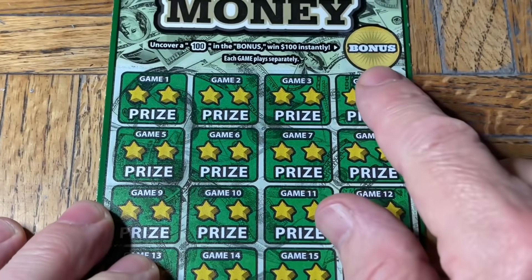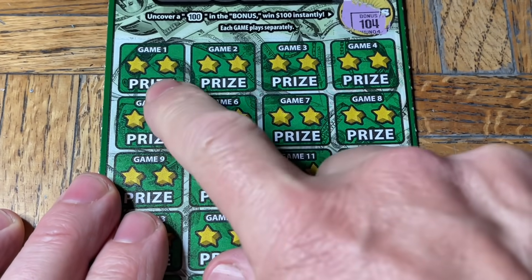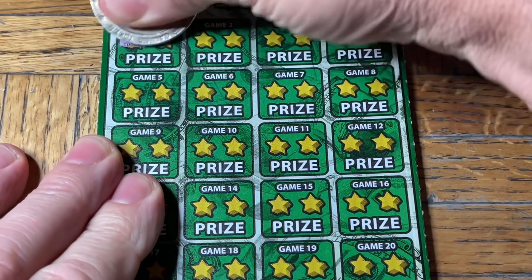It's pretty straightforward. First thing at the top here — find a 100 under the bonus circle. And we did. Now we're going to see if we can find two of the same number per square per game. Chance of multipliers at 10x or 20x, and there's also the chance of a win-all burst symbol.